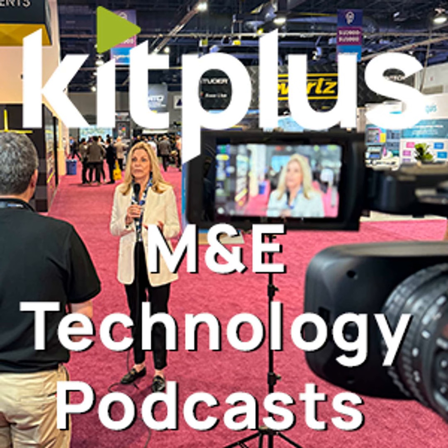We spoke at NAB about the LV 5600W, which you had just released then. For those that might have missed that announcement, give us a quick overview. The W series is an enhancement to the 5600 and 7600 product range that lots of our customers love and find absolutely vital when it comes to live production. The W series adds a WebRTC interface.